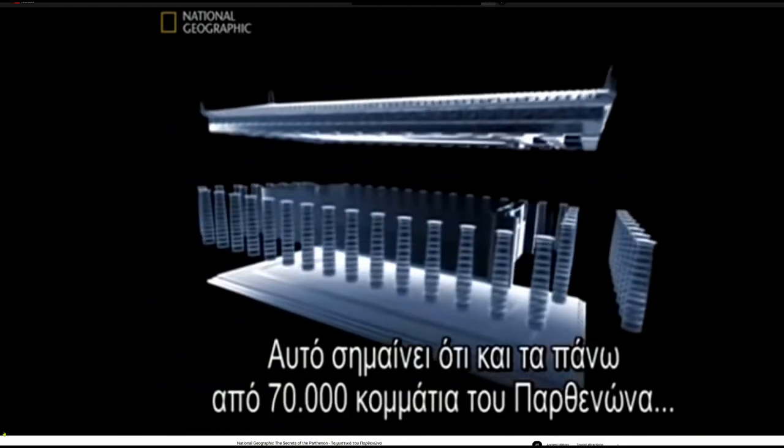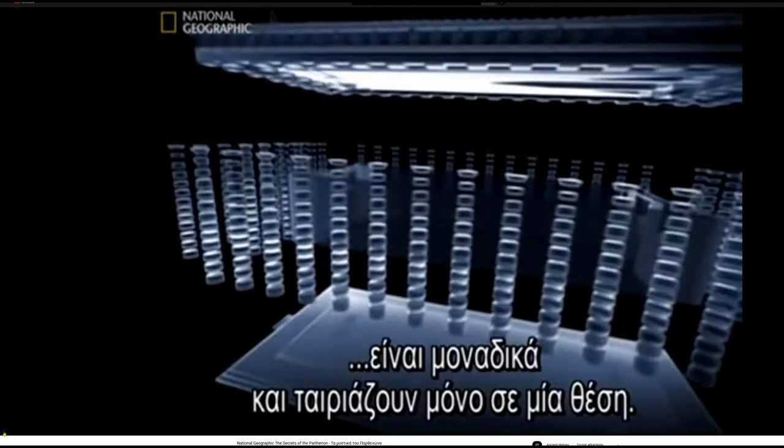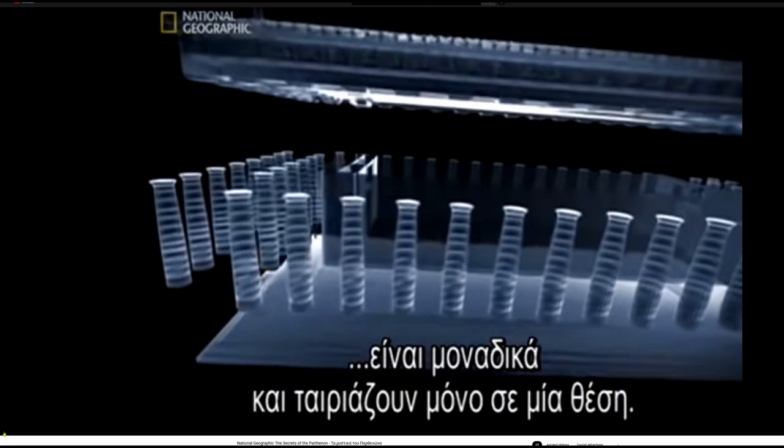This means that each of the over 70,000 pieces of the Parthenon is unique and fits in only one place.